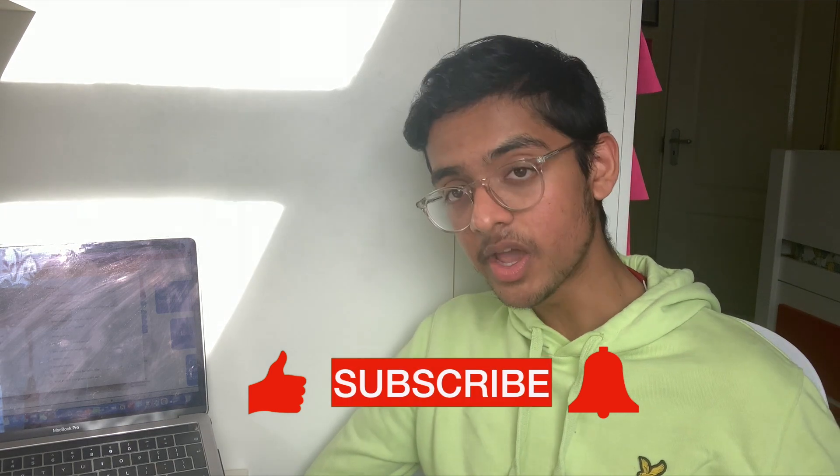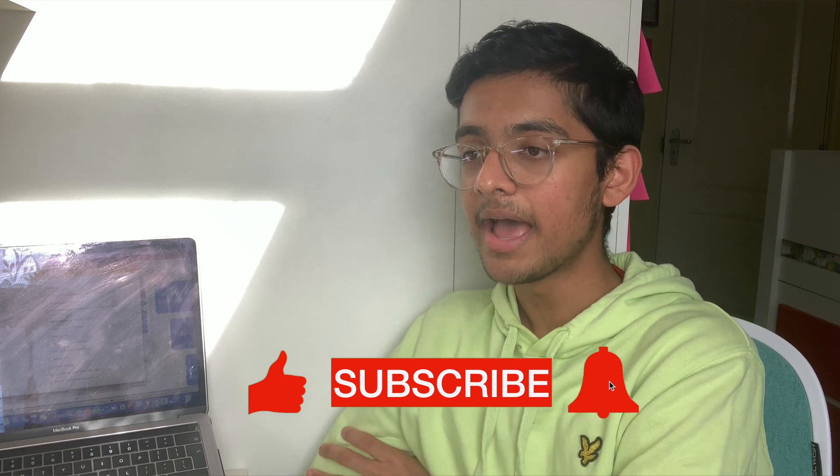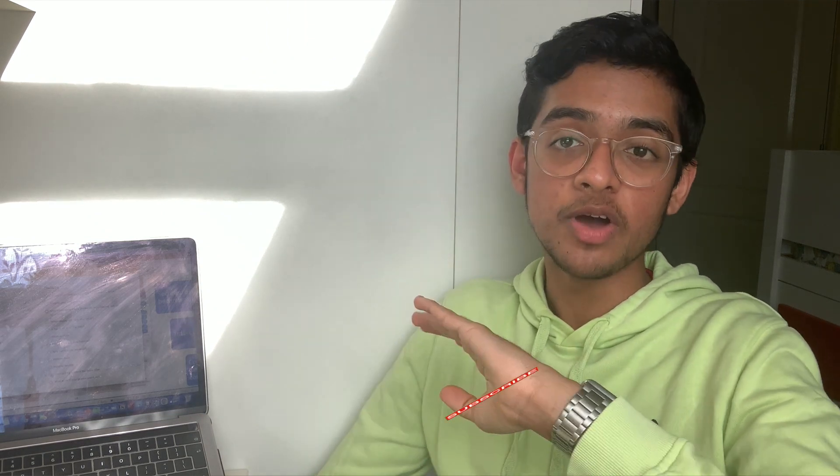If you enjoyed the video, please subscribe and smash that subscribe button — we want to hit 200 subscribers and keep growing. Thank you so much for watching, and good luck with your applications. See you in the next video!